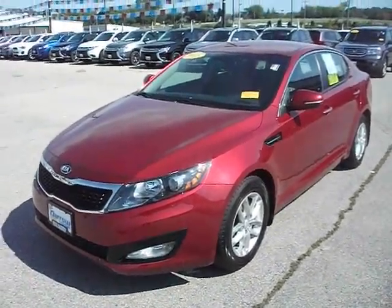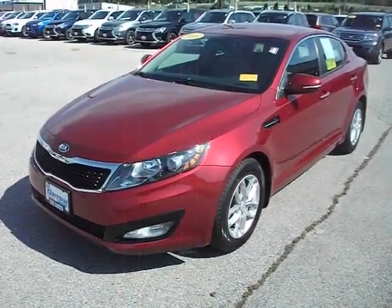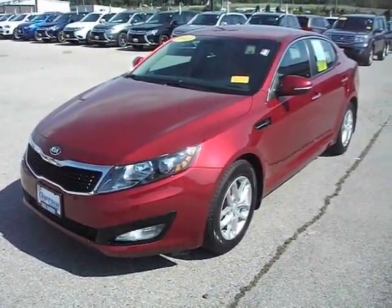This has been the 2013 Kia Optima LX. Give us a call, get an appointment set up. Come on in and see this great vehicle in person. Thanks for watching and have a good day.